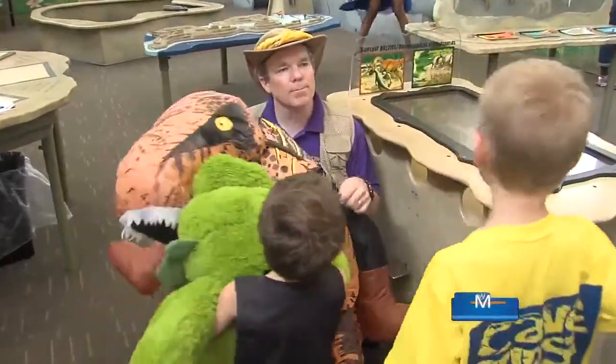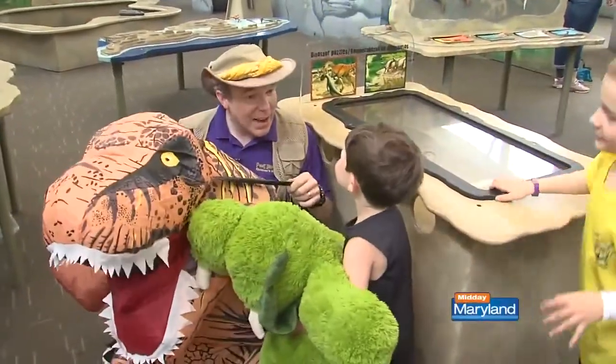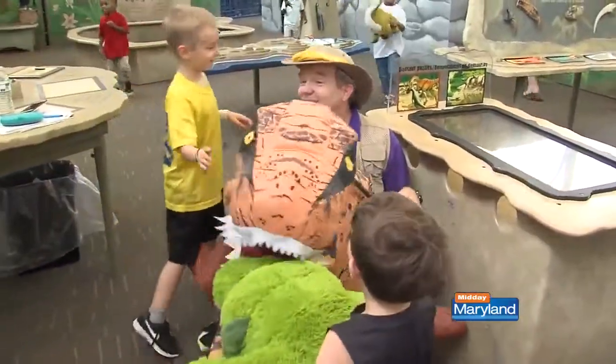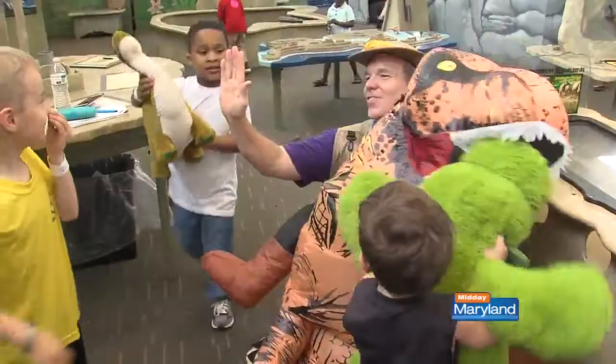We haven't given him a name yet — what should we name him? Jackson. Jackson-asaurus? Judy? Cutie! That's a perfect name — a cutie-saurus. High five!